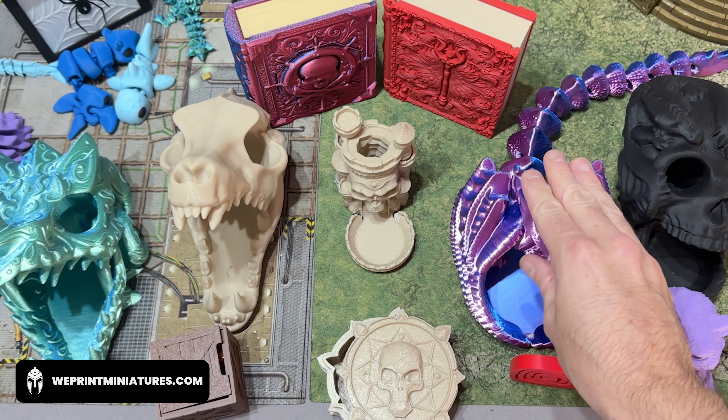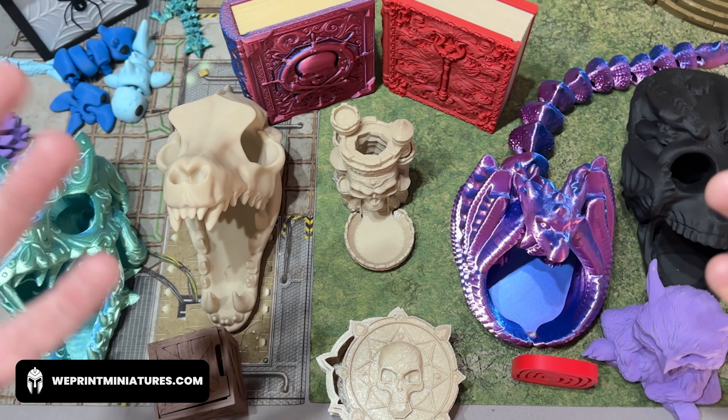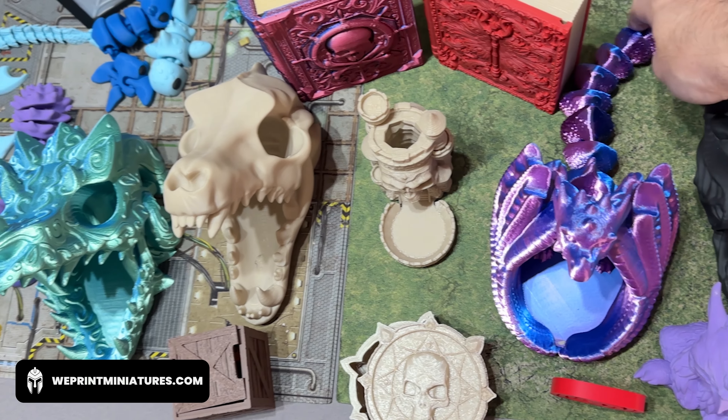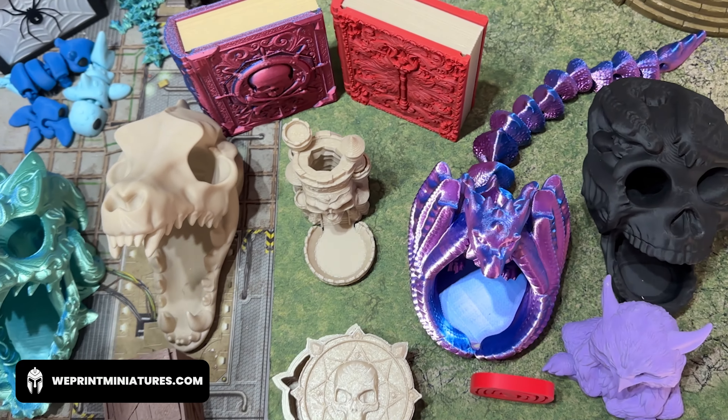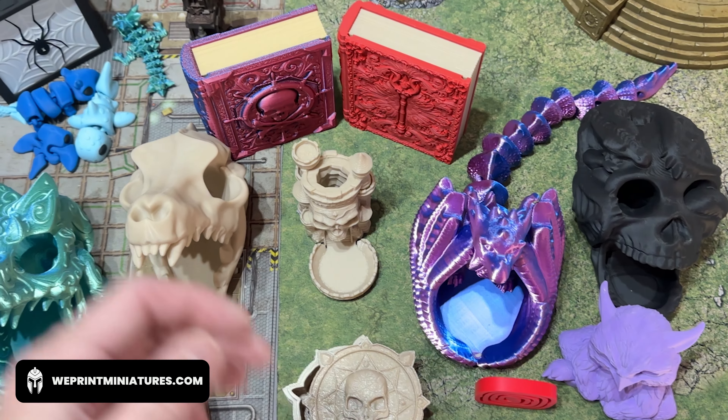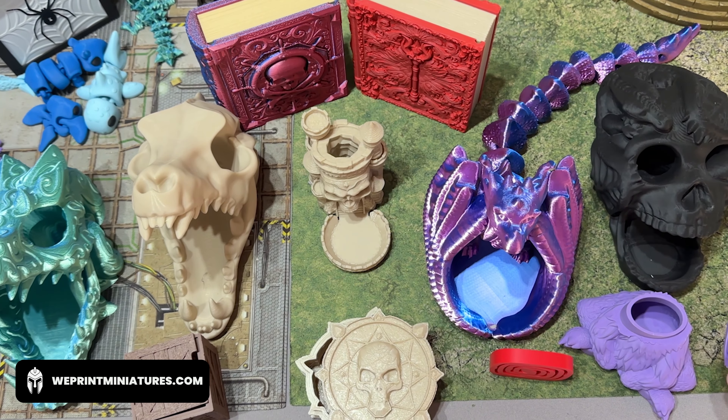We also have a range of different dice towers which have some different cool things going on. For instance, this one has a lovely articulated tail, something nice to fidget with or just to make a little bit of a statement on the table. And also more dice storage boxes.